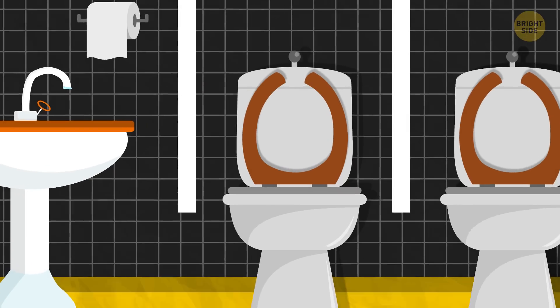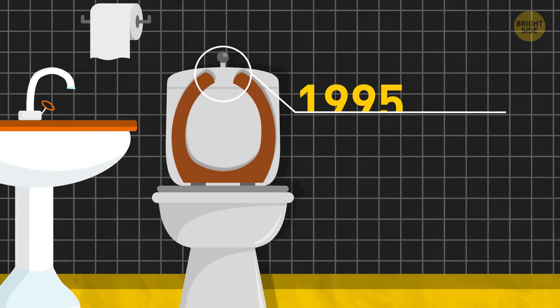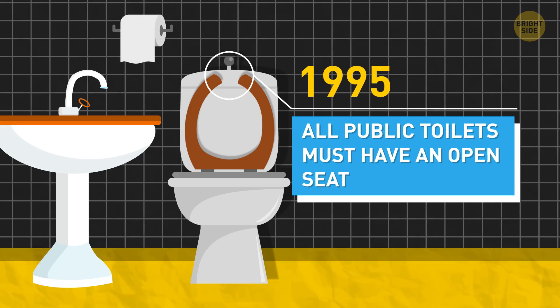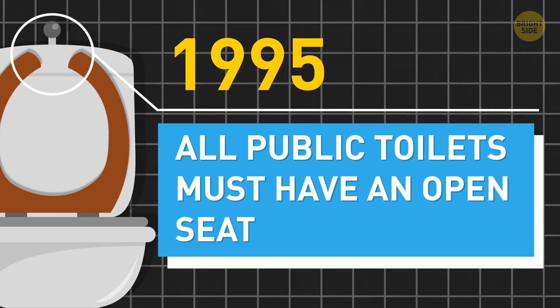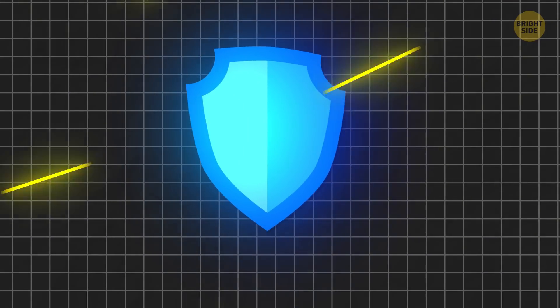That gap on the seat that makes it look like the letter U is there because of plumbing codes. According to them, since 1995, all public toilets must have an open seat. The gap also protects your most private areas from unwanted droplets.